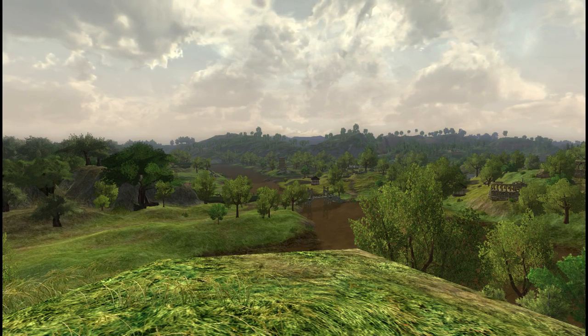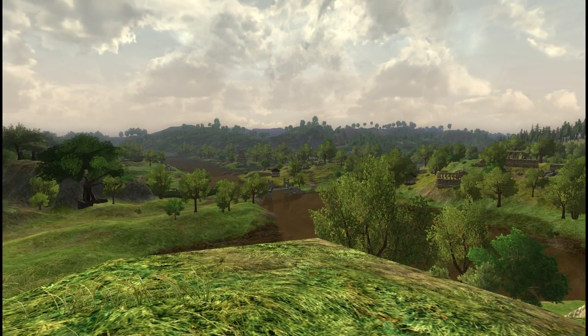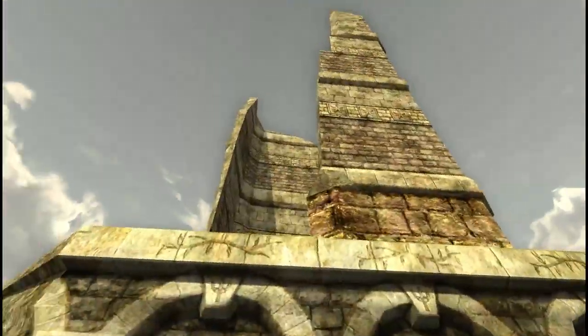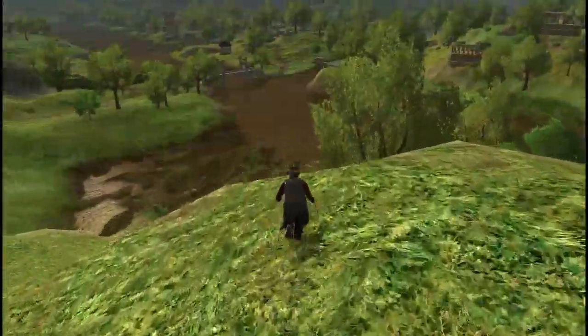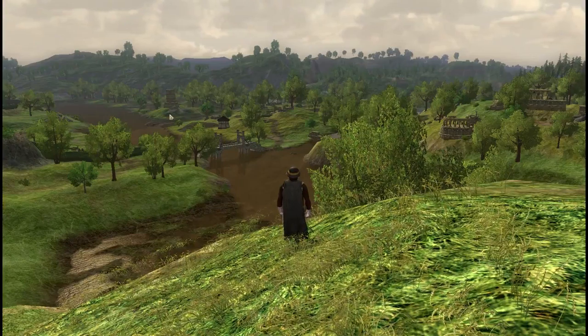I decided to take a little break here and enjoy the scenery before I help the rangers further. I went up on this hill next to this ruined tower, which you can't get up on, at least not without a horse. But it's a nice view of the Brownie Wine Bridge and the Stock Tower.